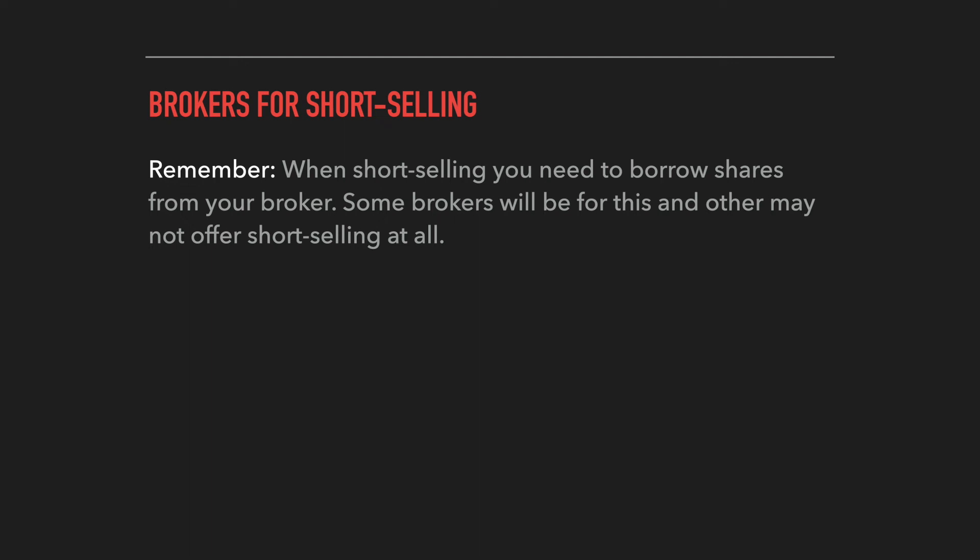Since opening a short position means borrowing shares from your broker, it's worth discussing which brokers are better for short selling — some are better at locating shares, and some don't offer short selling at all. Brokers I recommend avoiding include Robinhood, TD Ameritrade, and Fidelity. Robinhood does not allow short selling at all currently. TD Ameritrade and Fidelity, in my experience, are not great for borrowing shares — especially for high-attention stocks that are spiking, which are often the most desirable short candidates. Probably 90% of the time, these brokers can't locate shares for you to borrow on those stocks.